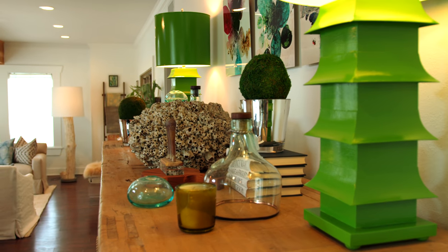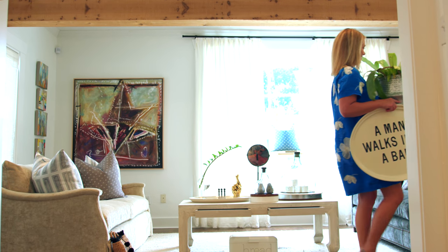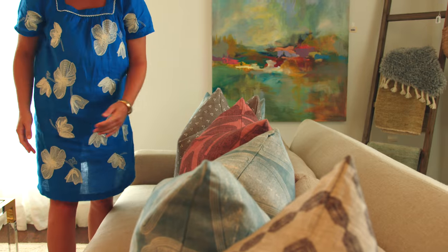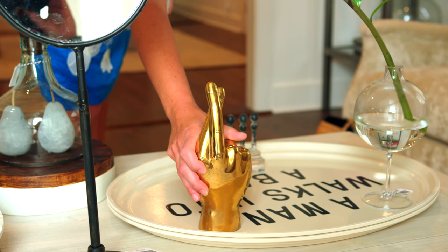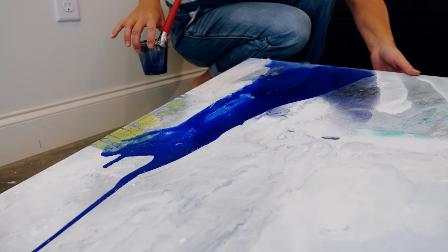Interior design and artwork are very much the same in that the process is started with a blank canvas. You may begin your design process with one piece — which may be an artifact that was special in your family or that you found along your travels. There's always somewhere to start with interior design that you base the whole plan off of, as well as with a painting. I may have something in my mind that I saw somewhere — something in nature, algae on a rock and the way the colors played off one another. That inspired me to start the painting. It's interesting how they both go hand in hand.